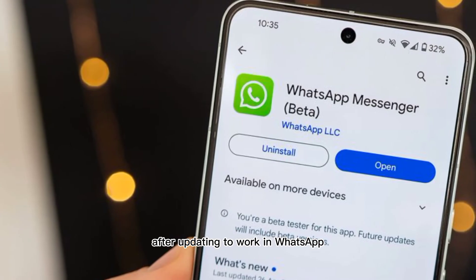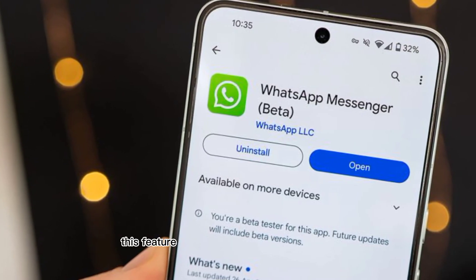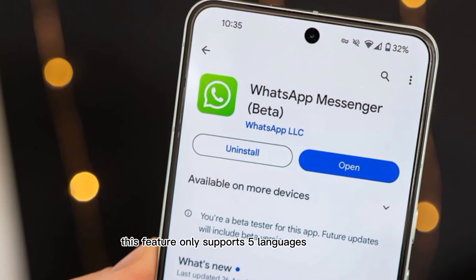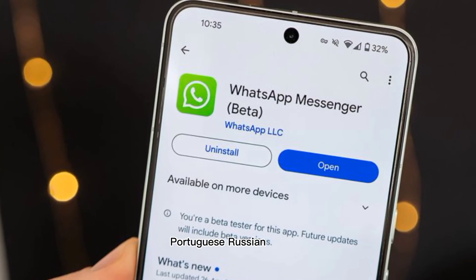To work in WhatsApp, you need to download a language pack for voice message transcription first. This feature only supports five languages right now: English, Spanish, Portuguese, Russian, and Hindi.